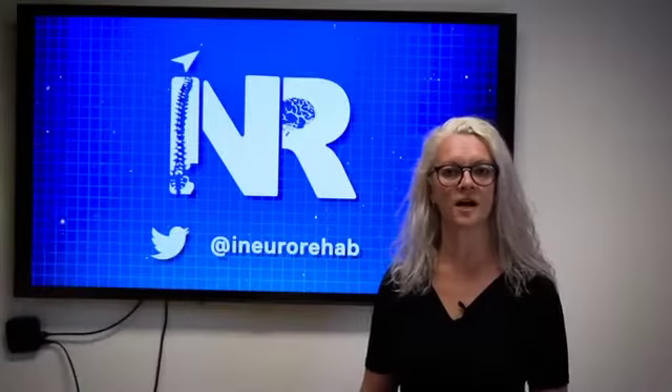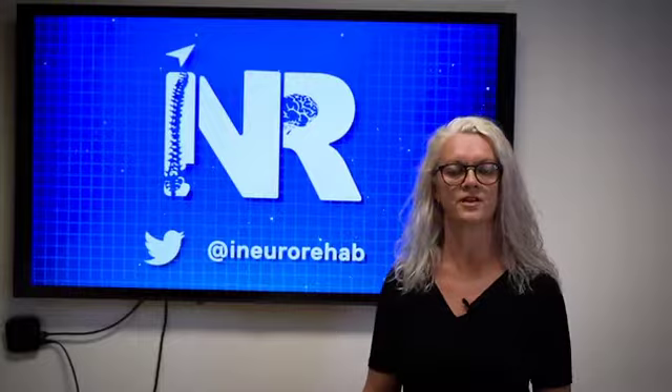Hello and welcome to iNeuroRehab, the online learning platform that allows you the freedom to direct your educational activities from anywhere at any time.